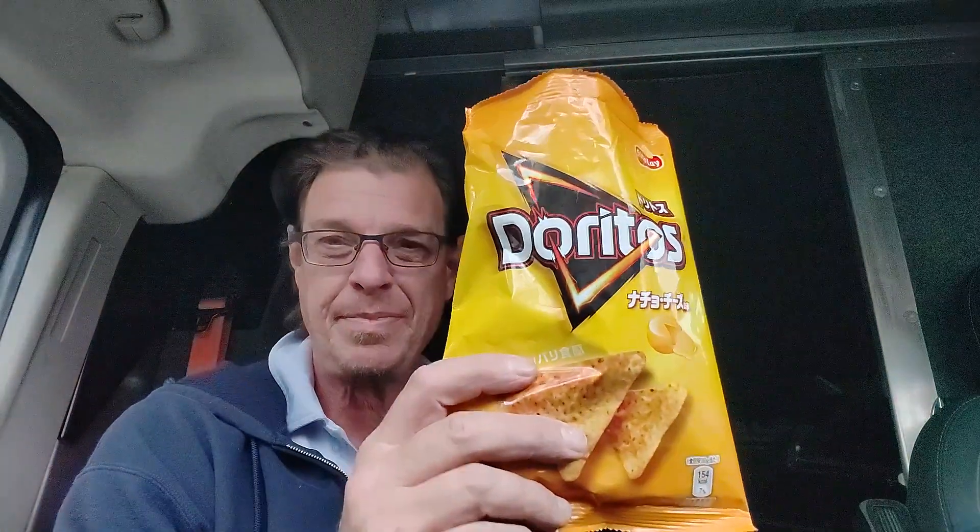The winner is... Doritos Japan, nacho cheese flavor. In my opinion, these are the better chips. I hope you enjoyed that — I totally enjoyed it. That was fun. Alright, you have a great afternoon. Peace, let's go.